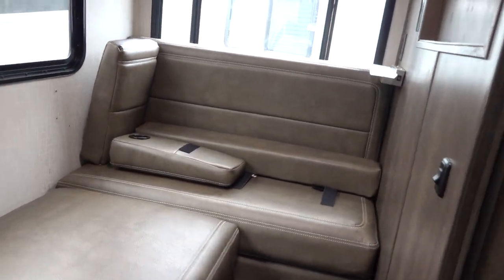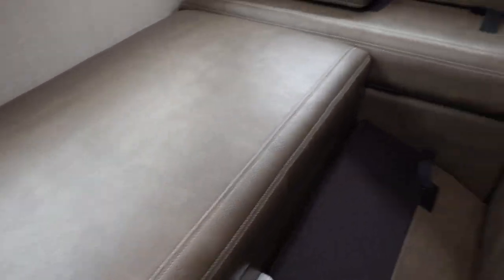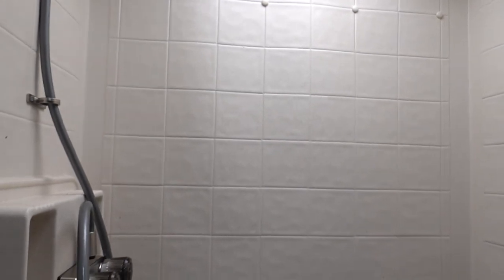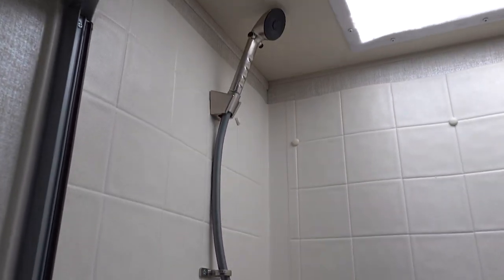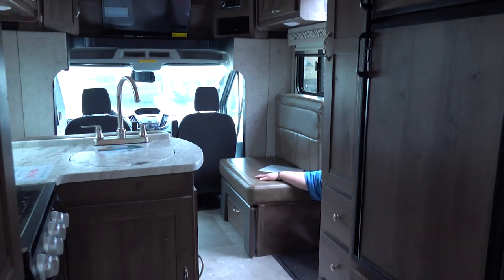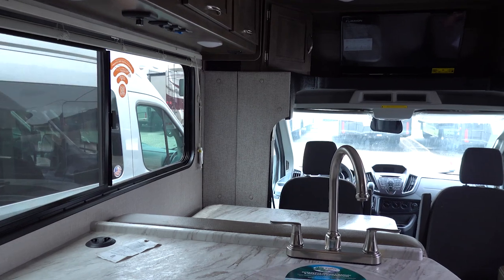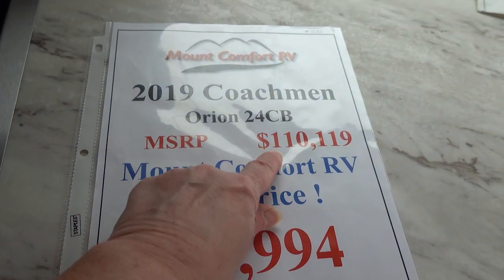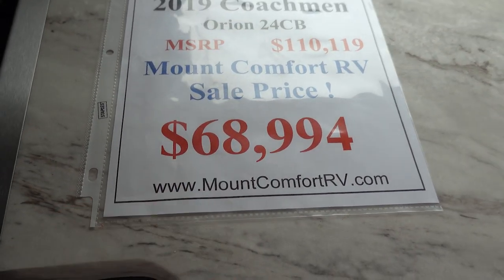And then here you have your bed — looks like this may only be maybe a double bed. And then here you have your sink, toilet. You have storage up above and then your shower. As you can see, all different shapes and sizes — depending on what you need, you have a wide range to choose from. It's a 24-footer. MSRP $110,000 and then $68,994.